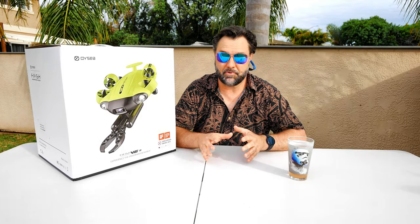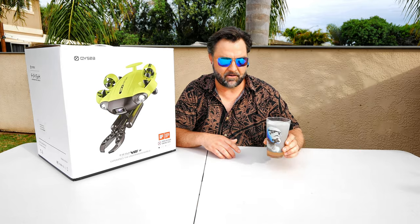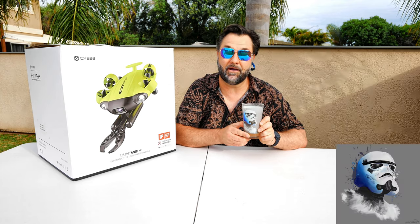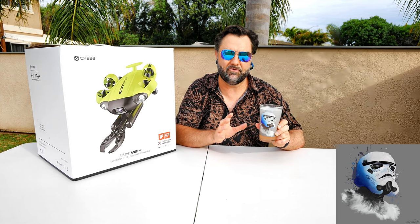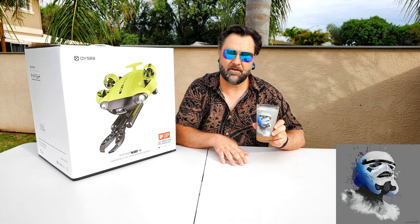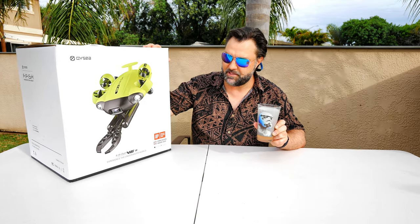If you want to amplify your entries, for every merch order you place on my channel, I'm going to give you 10 extra entries — so you're going to times 10 your chances of winning this.